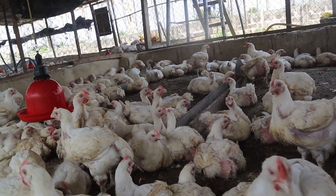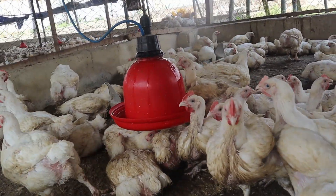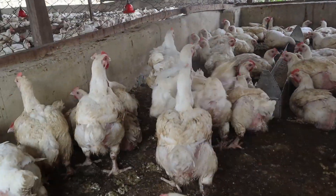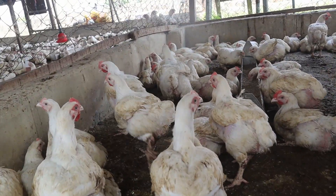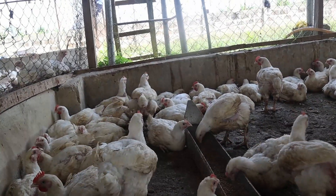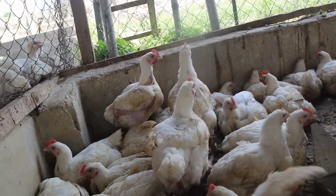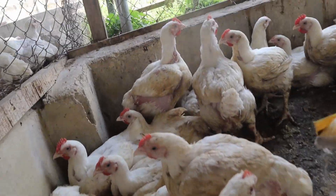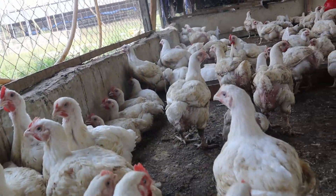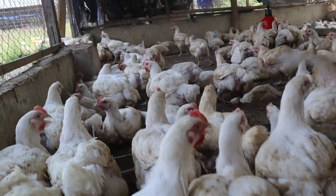For an antibiotic growth promoter to be approved for use, it must meet certain standards: it must have a favorable effect on livestock production; it should not endanger animal or human health; its nature and level must be controllable; the levels included should not reach those intended for treating or preventing animal disease; and it should not be in use for medical or veterinary purposes. That is why drugs such as penicillin, tetracyclines, tylosin, and sulfonamides used as growth promoters are banned in developed countries.